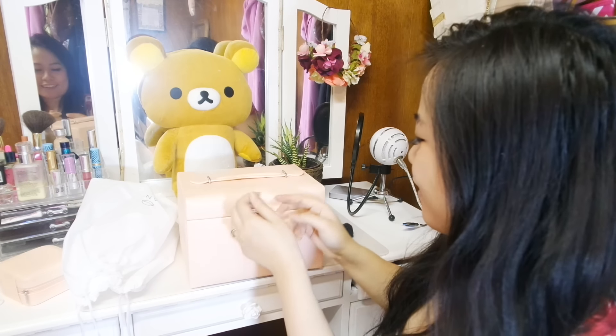Whoa. I actually really need storage stuff for my room, so I think that's going to work out. Whoa, this feels really good. It smells good too. It has a little handle. It comes in this soft coral color.